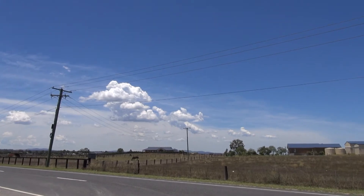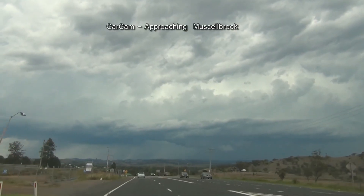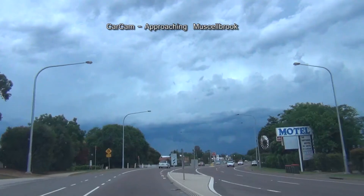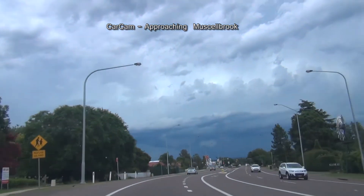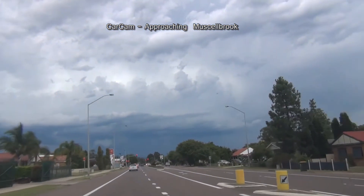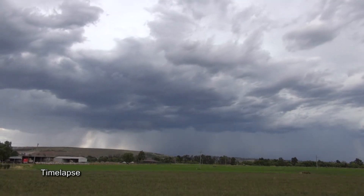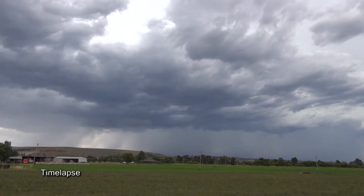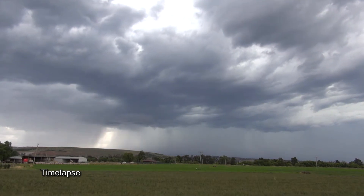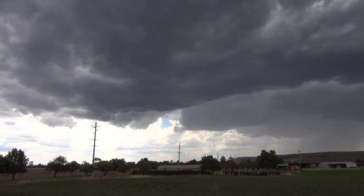I'm looking east. I'm developing a few features. It isn't all that great to look at, but it is pulsing with lightning. Southern flank of this storm.